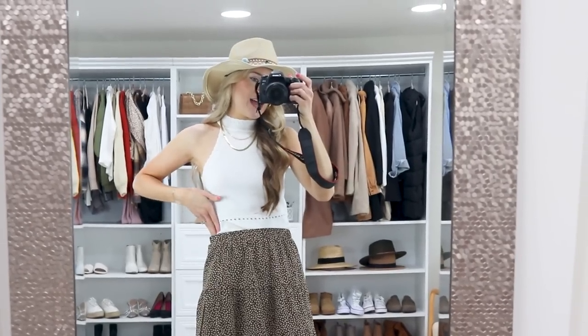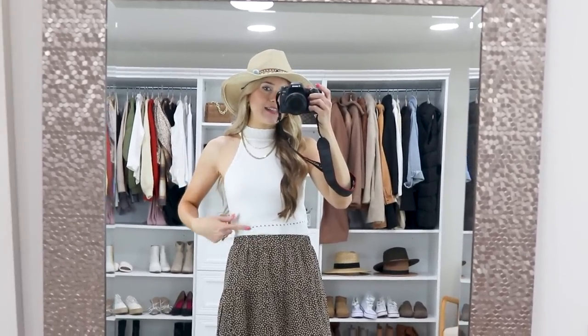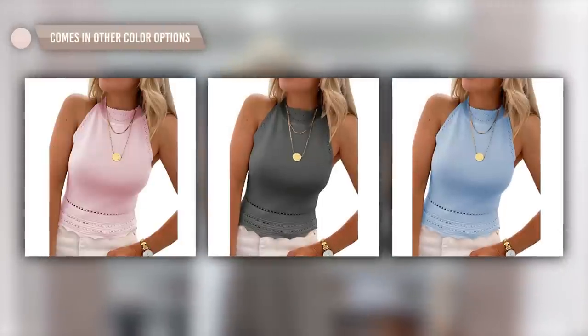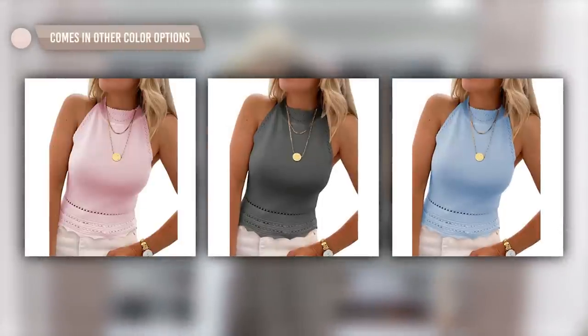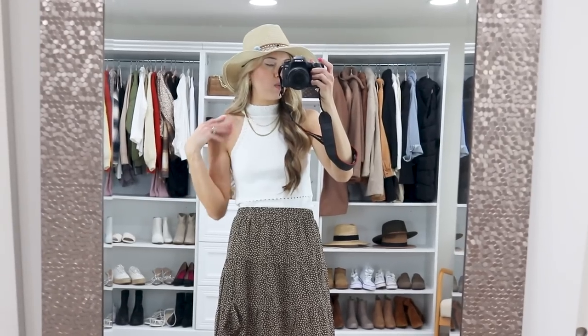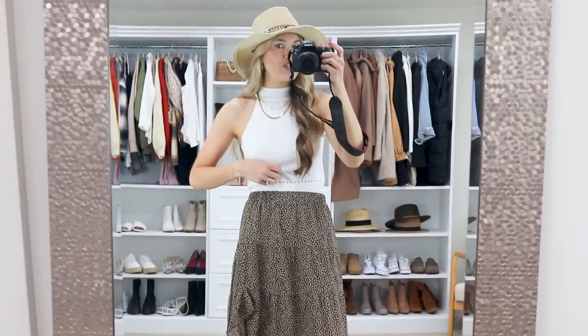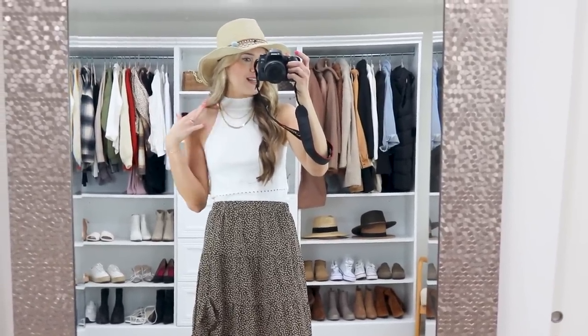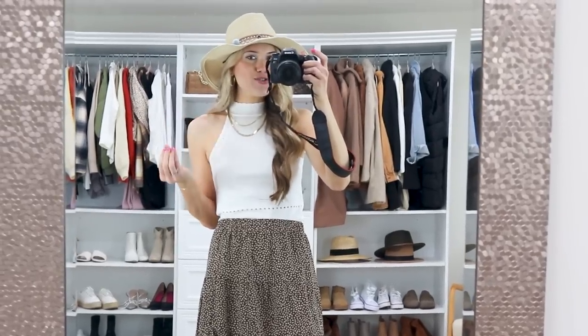Here's a better look at the high neck tank. It has a little bit of eyelet detailing, which is stunning. It comes in more color options and would even be a great workwear piece — throw a blazer on top if you don't want to show your shoulders. It has kind of a sweater material that can look dressy as well. The whole scallop detailing is really stunning. Throw on some extra jewelry and it goes with the whole look.